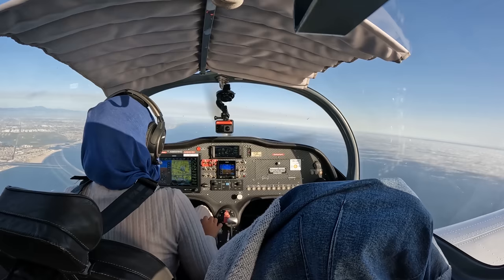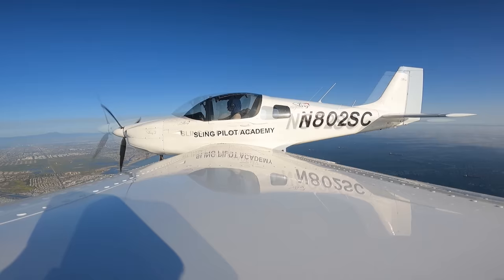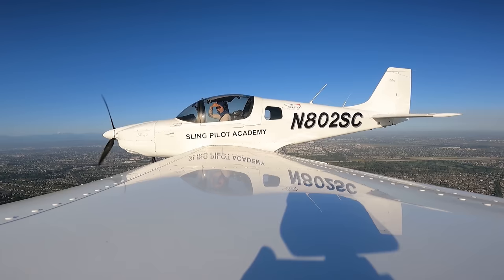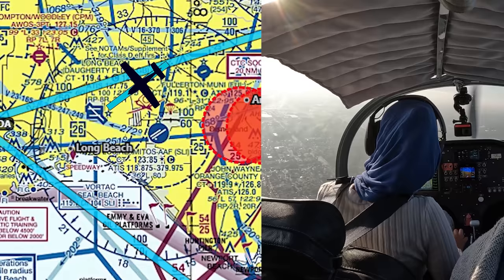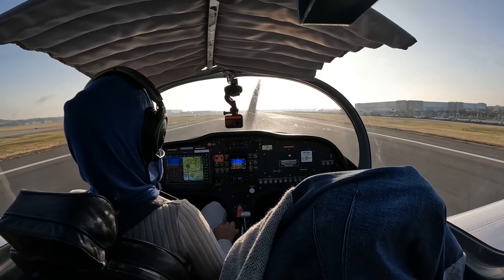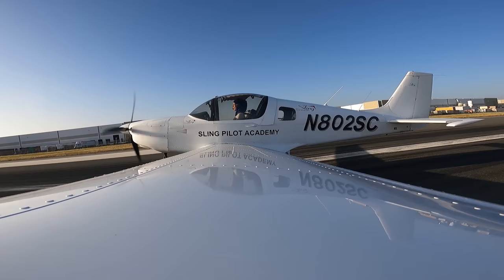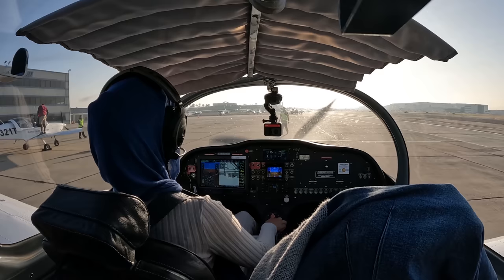Long Beach Tower, 802 Sierra Charlie, 5 miles south of Long Beach Airport, inbound to a full stop with information Zulu. 802 Sierra Charlie, Long Beach Tower, left traffic runway 26R. 802 Sierra Charlie, number 3, following traffic on a mile final, runway 26R, clear to land. Number 3 for 26R, clear to land, 2 Sierra Charlie. Damn, the visibility's really low, but at least we can see something. Alright, I got this. We can still see the runway. The headwind's crazy. Turn left on Kilo 2, contact ground. Left on Kilo, contact ground, 2 Sierra Charlie.